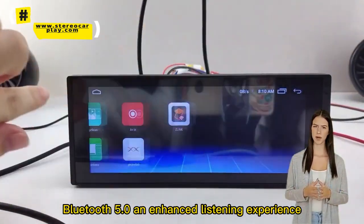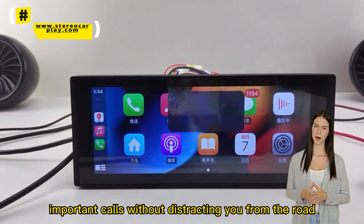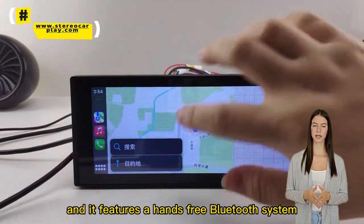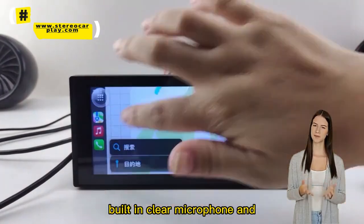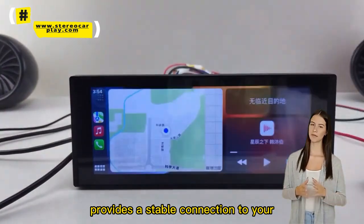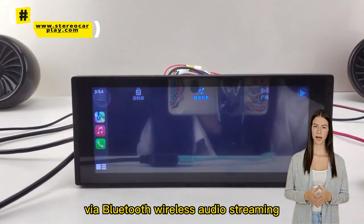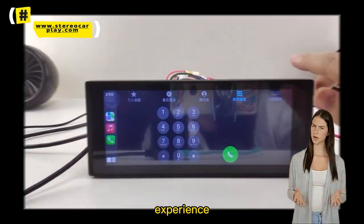Bluetooth 5.0 and enhanced listening experience. Use Bluetooth to take your important calls without distracting you from the road. It features a hands-free Bluetooth system that allows easy smartphone pairing. Built-in clear microphone and equipped with an external microphone jack, it provides a stable connection to your smartphone or Bluetooth device via Bluetooth wireless audio streaming, allowing you to enjoy a superior music listening experience.